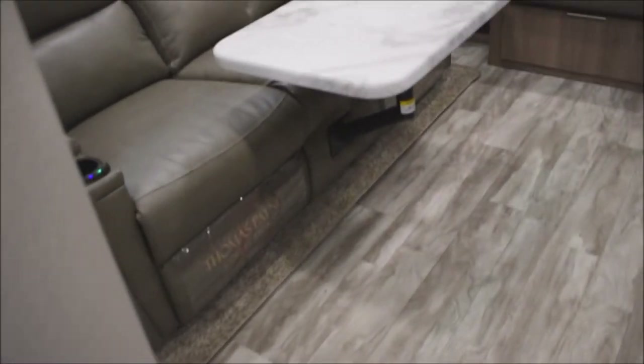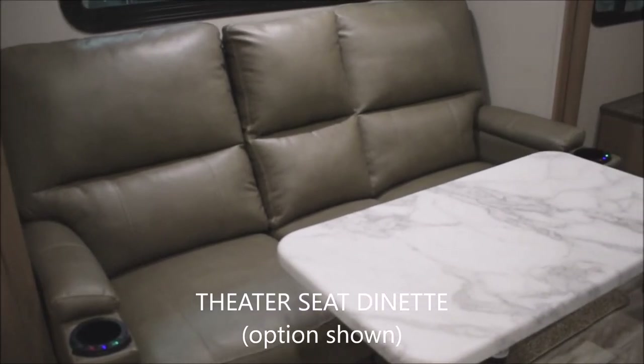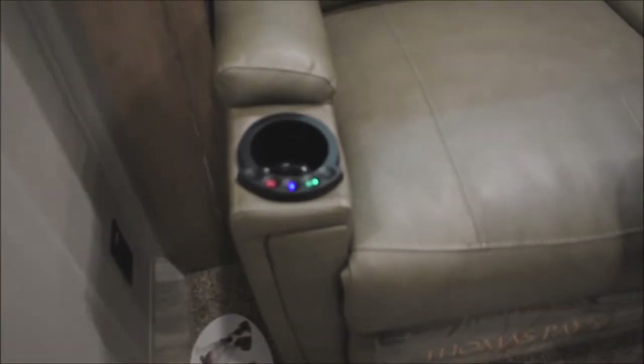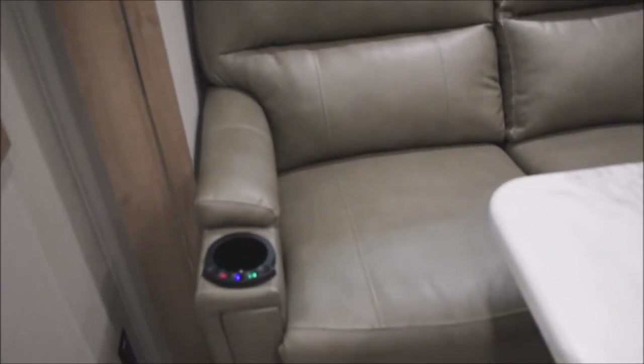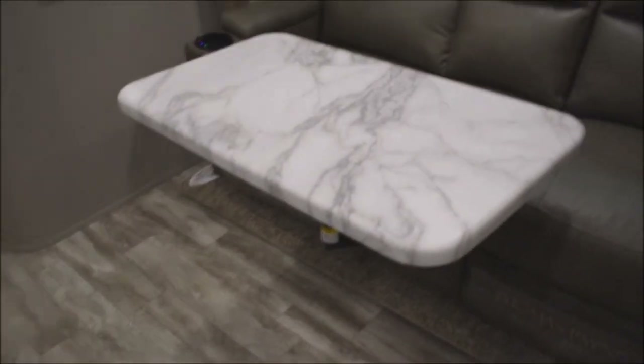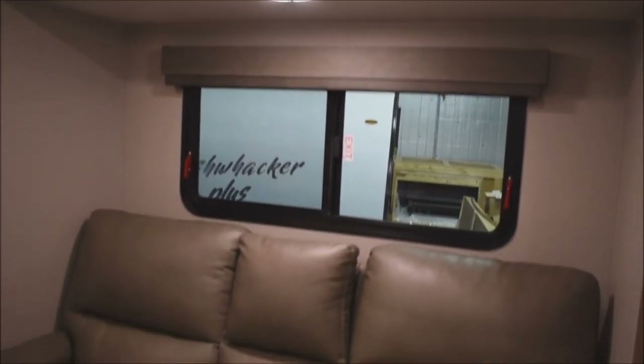Back around over here — this is an option included on this particular unit: the theater seat, in place of the booth dinette. How nice — you've got lit cup holders. Why are they lit? Because the seats have massage and heat functions. Very cool. Same thing on both sides. I have the dinette table set up here so you can quickly see how that works, with an egress window behind the slide-out.